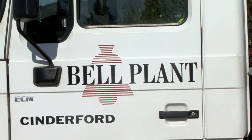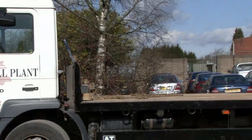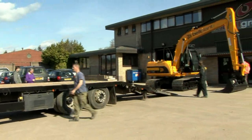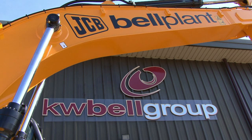Our geographical spread goes from here all the way to Birmingham and from here all the way to Carmarthen in South Wales. So from the south of Birmingham, all down through Gloucestershire, Herefordshire, down to South Wales, we've seen an awful lot of activity with the larger developers.